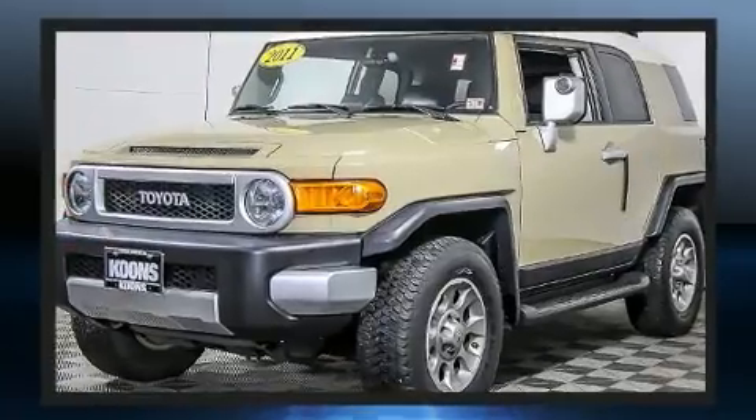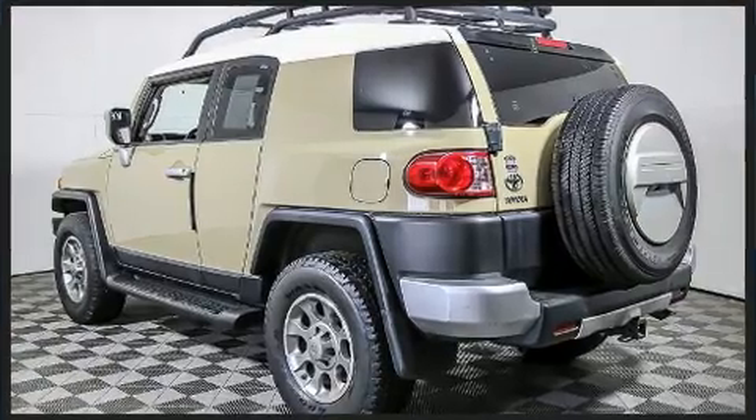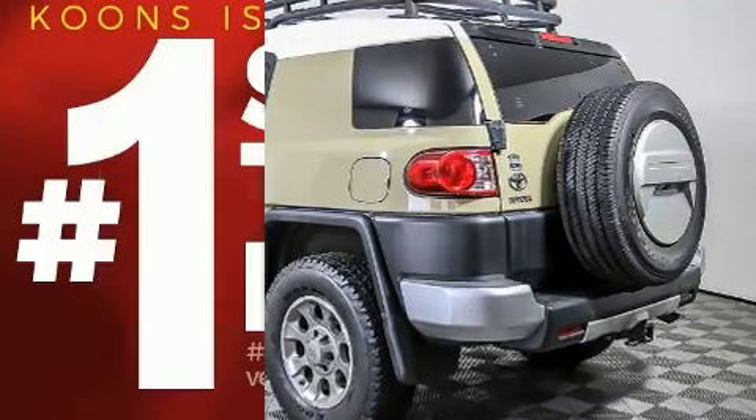Top features include front bucket seats, one-touch window functionality, variably intermittent wipers, skid plates, and a split-folding rear seat.